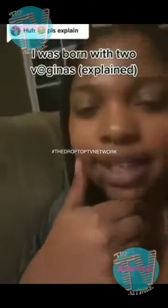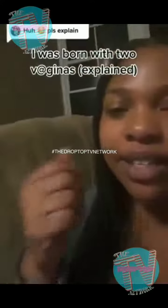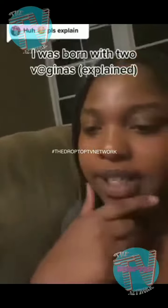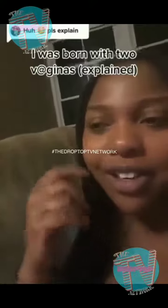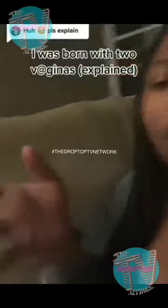They treated me like an alien. I had to get an ultrasound every two weeks once I found this out, because with this condition I have a shorter cervix and I was at risk for early pregnancy. Every time I went for an ultrasound, all the nurses would want to come in and watch — like it was a learning experience. And when I get a pap smear, I have to get two — one for the left side and one for the right.